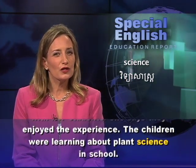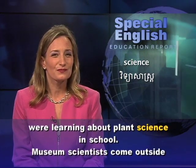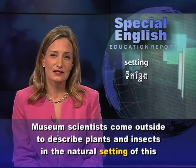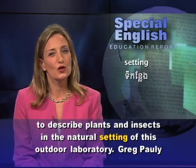The children were learning about plant science in school. Museum scientists come outside to describe plants and insects in the natural setting of this outdoor laboratory.